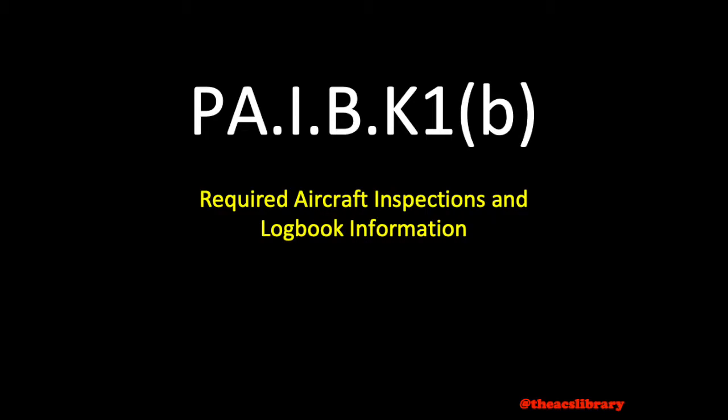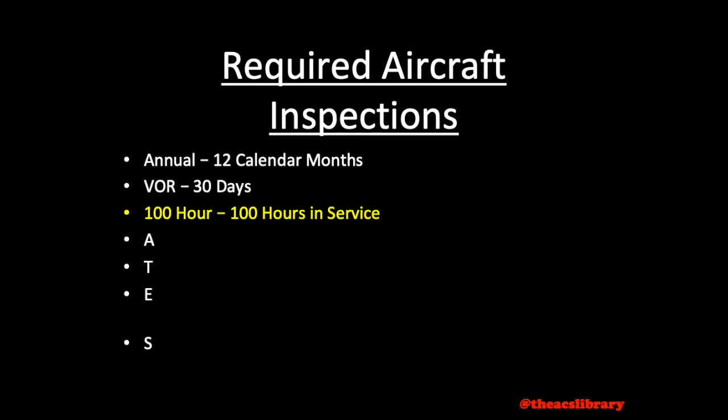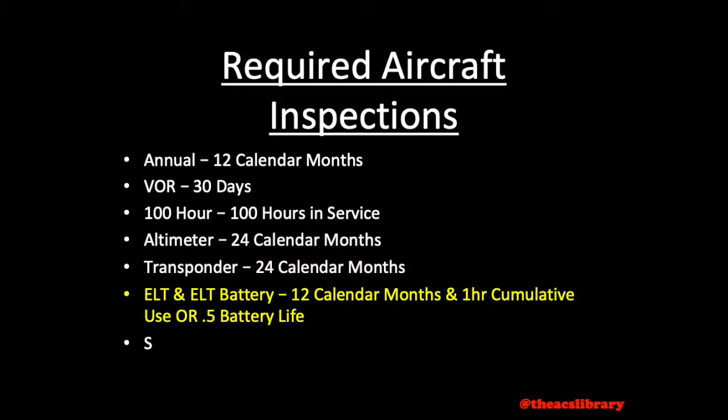I have seen a few variations of this acronym but I like to use AVIATES with the I as a one instead. This includes the annual, to be performed every 12 calendar months; the VOR inspection every 30 days; the 100-hour inspection every 100 hours in service; altimeter due every 24 calendar months; transponder due every 24 calendar months; the emergency locator transmitter or ELT due every 12 months; ELT battery due every one hour of cumulative use or one half of the battery life; and finally the static encoder inspection due every 24 calendar months.